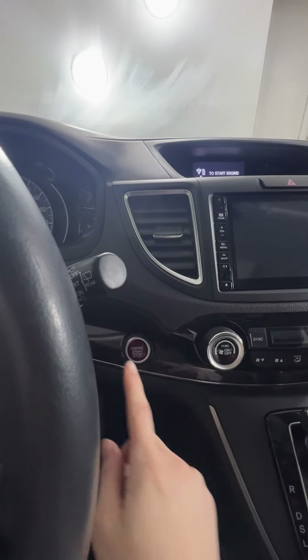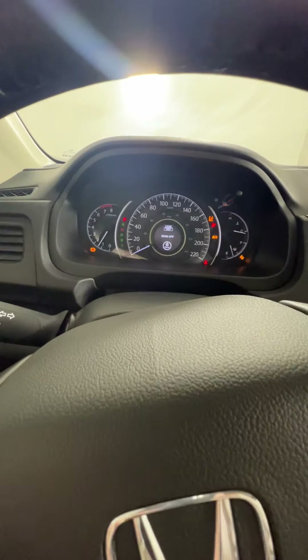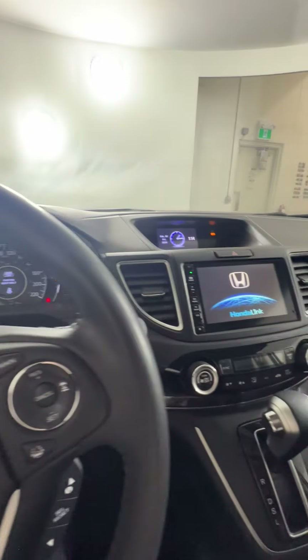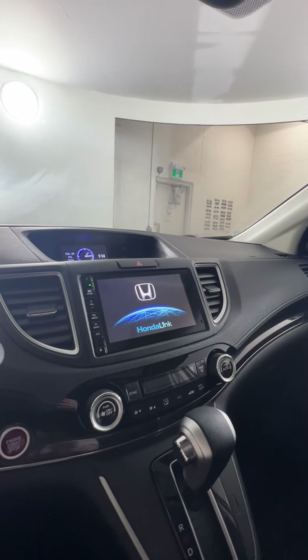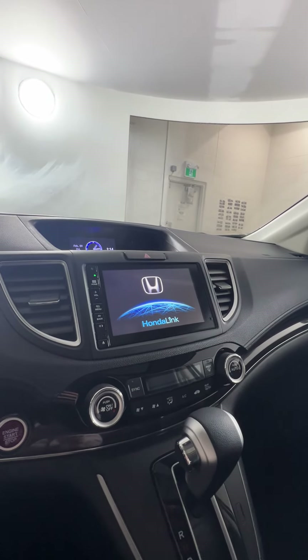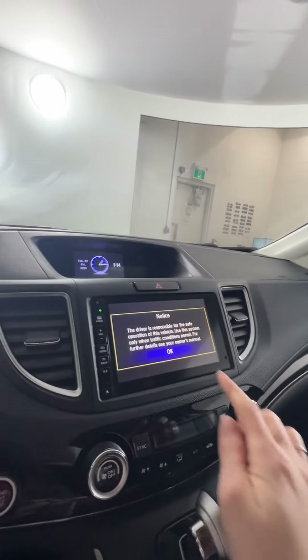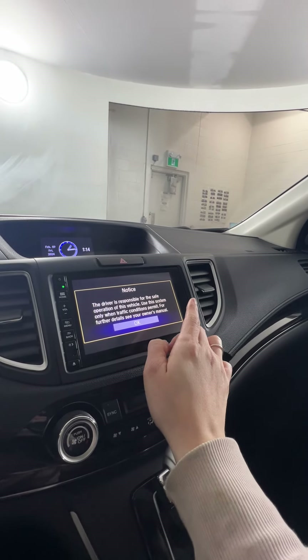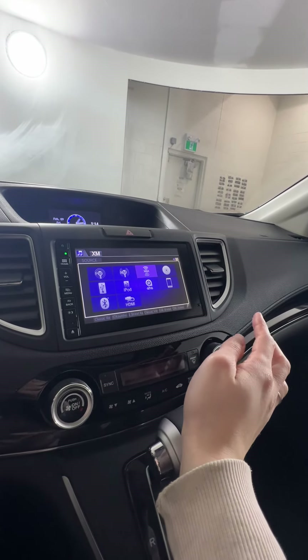This one is also a push button start. We do have your screen here as well. We do have navigation on this guy — sorry, I hadn't even looked into that — as well as your regular AM/FM radio, satellite, and Bluetooth options.